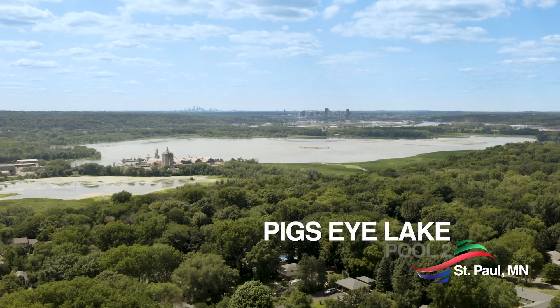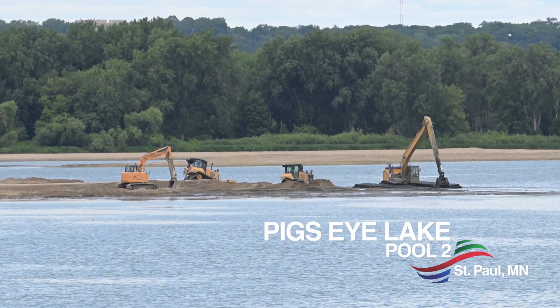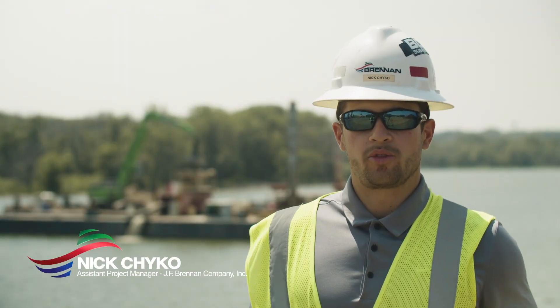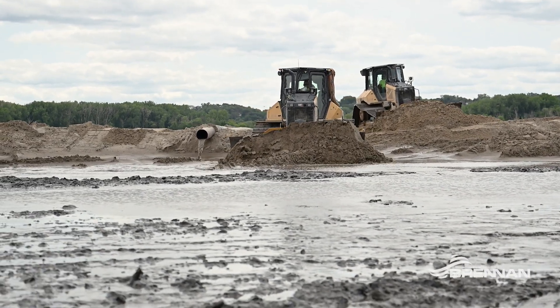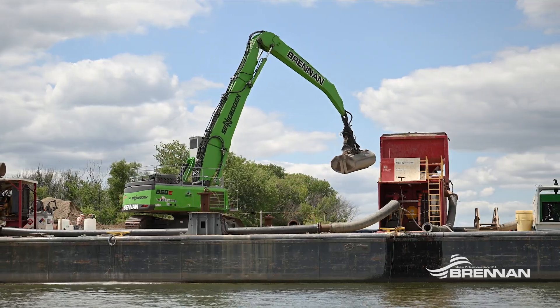We're working at Pigs Eye Island just south of downtown St. Paul, Minnesota. The project is placing roughly 450,000 yards of sand that was previously removed from the Mississippi riverbed over countless years. The project involves hydraulically pumping that material to several islands about 5,000 feet away from our slurry barge.